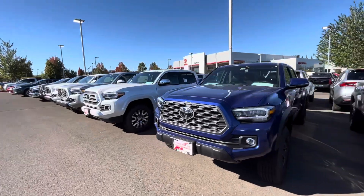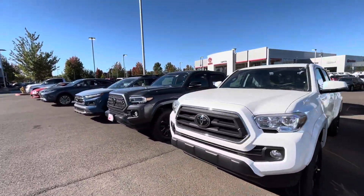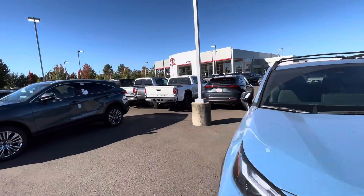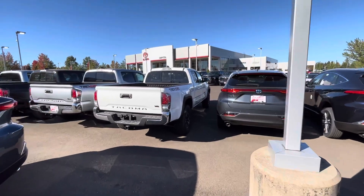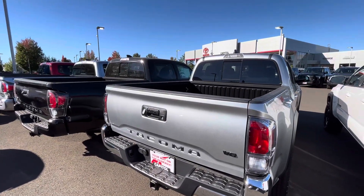So if you're looking for a Tacoma, like I said, reach out to your local dealership. I'm not sure where you guys are at, but if you're in Oregon, they got tons of them over here — a lot of Limiteds, a lot of off-roads, a lot of six-foot beds. That's going to do it, you guys. Have a good day and God bless. Peace.